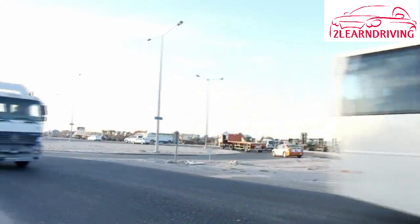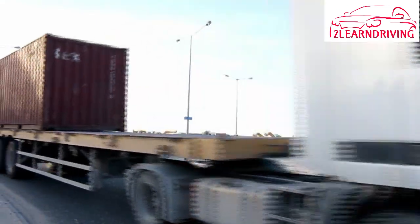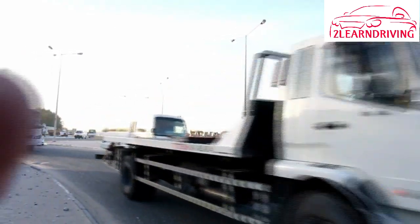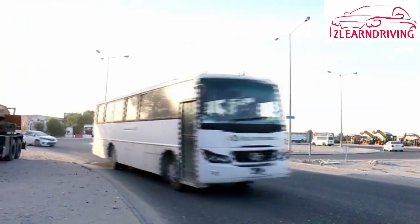Space above your vehicle: know the height of your vehicle and your load. Be cautious when going under trees, bridges, overhead signs, traffic lights, power lines, and other wires.